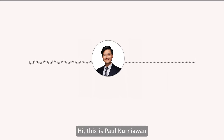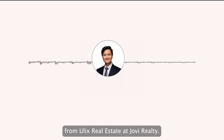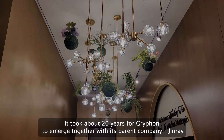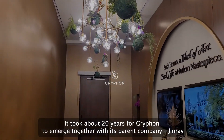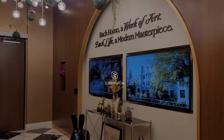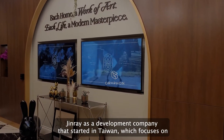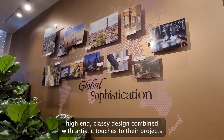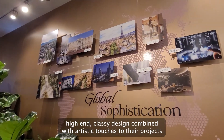Hi, this is Paul Korniawan from Ulex Real Estate at Jovi Realty. This is Nova by Griffin Development. It took about 20 years for Griffin to emerge together with its parent company, Jinray. Jinray is a development company that started in Taiwan, which focuses on high-end classic design combined with artistic touches to their projects.